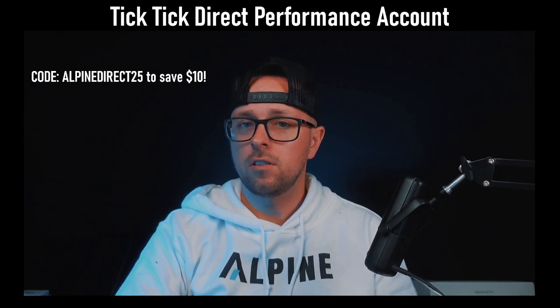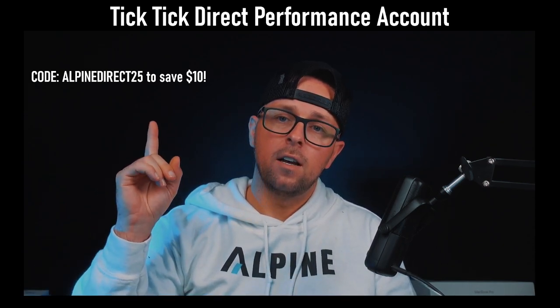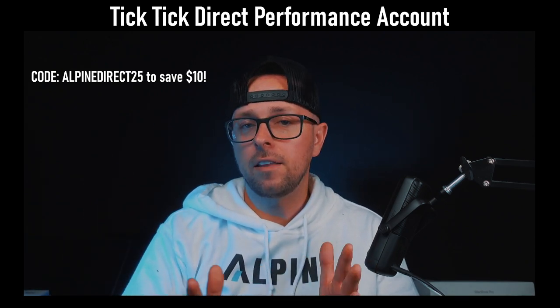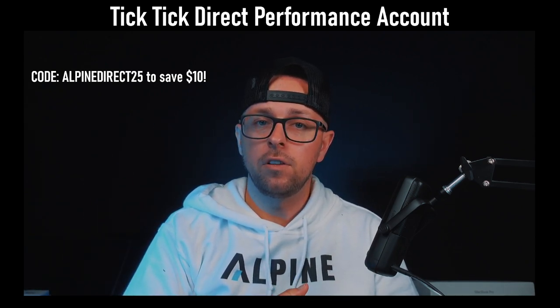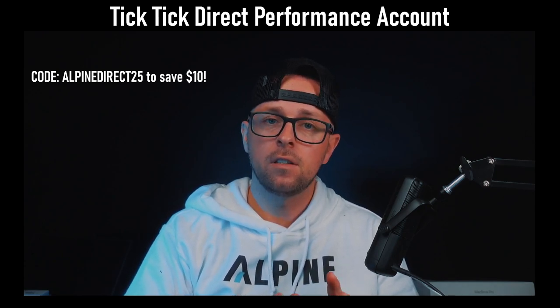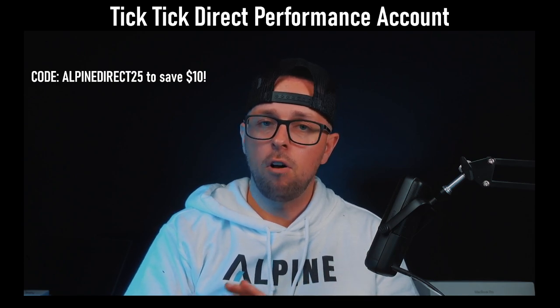If you're interested in TicTic Direct, you can use my code Alpine Direct 25 to save yourself $10. So you'll be paying $339 per account, and that is all inclusive — there's no other fees, no activation fees, no monthly fees. It's actually a really, really good deal.